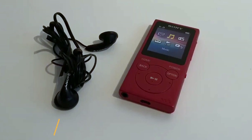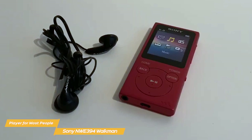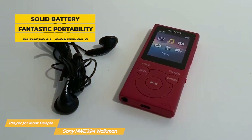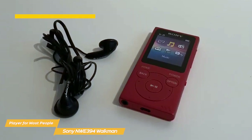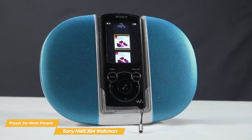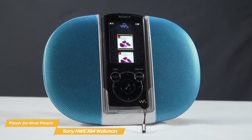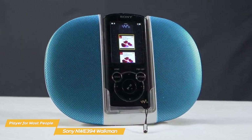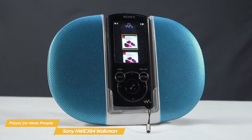The Sony NWE394 is one of the few MP3 players that managed to bring the Walkman into the 21st century successfully, with a solid battery, fantastic portability, and snappy physical controls. The Sony Walkman is the ideal device for those who aren't too tech savvy and just want a bare-bones gadget for music listening. If modern phones and devices confuse you with all the bells and whistles they have, then the Sony Walkman is your best bet to listen to your favorite music peacefully.